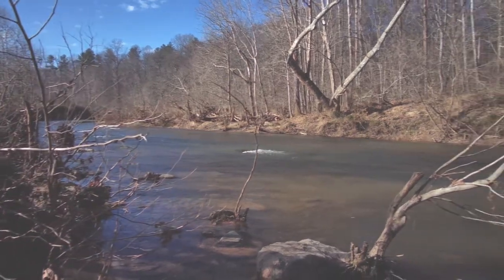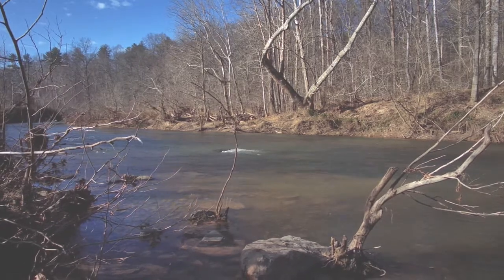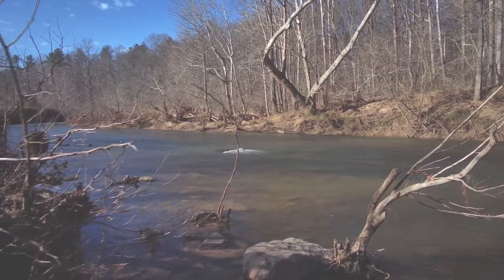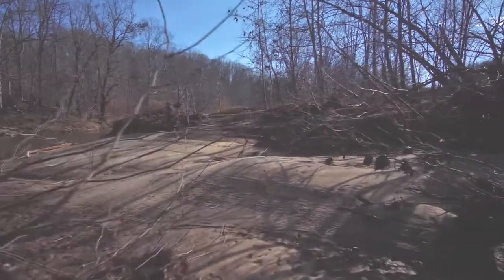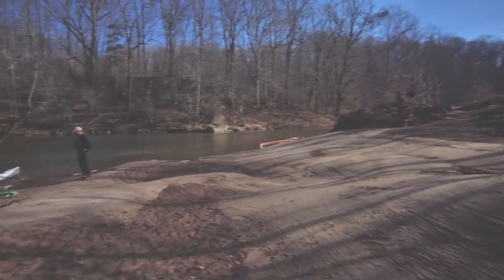We're here today at the far reaches of our reservoir. This is where — I always forget — it's either the Mormons or Meachums feeds into the South Rivanna Reservoir. It's one of our favorite spots to paddle to. It's relatively secluded. From where I put in here is seven miles, so it's a good 14-mile round trip. There's a neat little beach here.